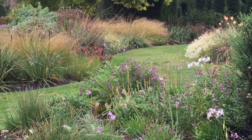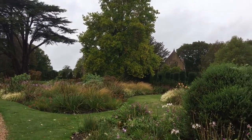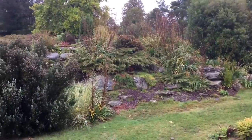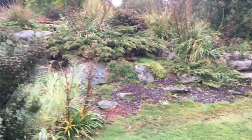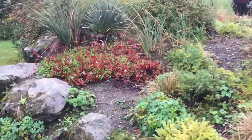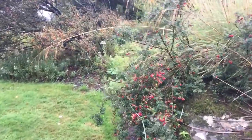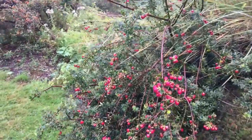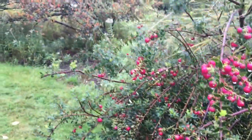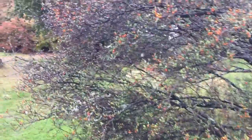There are some flowers left in a flower bed — obviously it's the beginning of October — and they have a lovely rockery. I'm always amazed at how nicely all the plants are put together, with different textures, colors, and shapes creating all these lovely combinations.